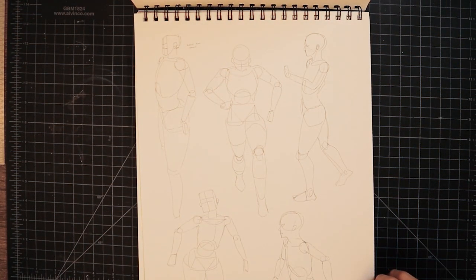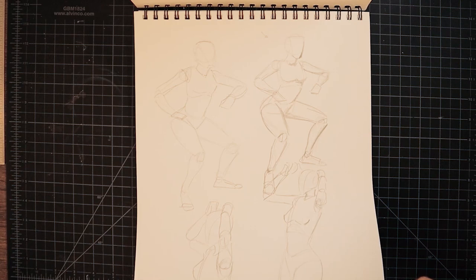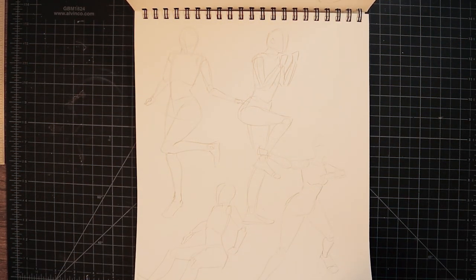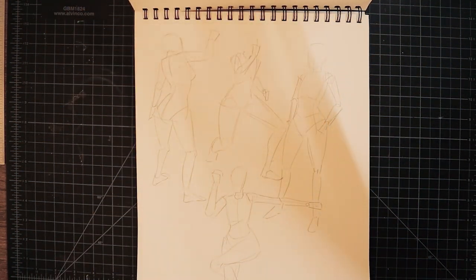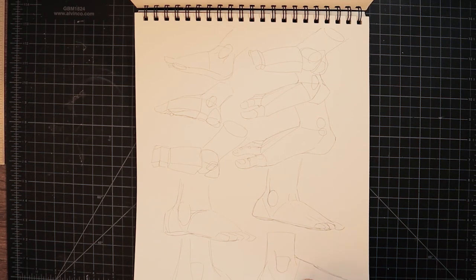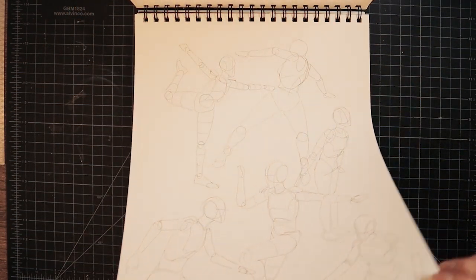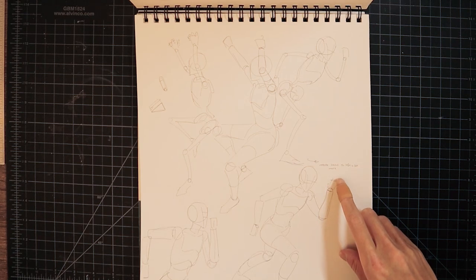Make sure you have a good balance of drawing from imagination and drawing from reference — don't be like me. This sketchbook seems to be mainly studies, actually. Good studies? No. But studies nonetheless.